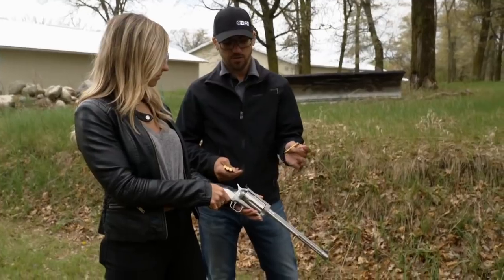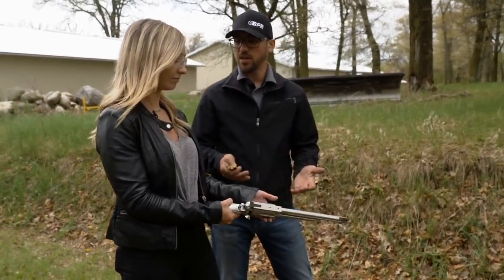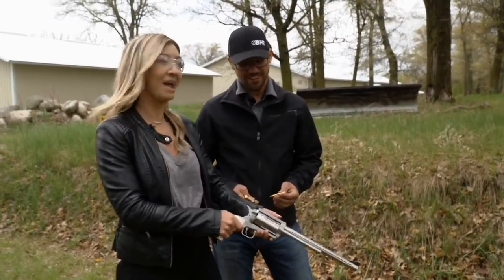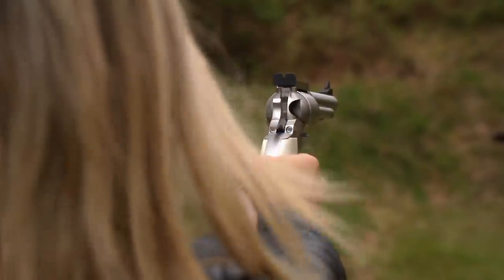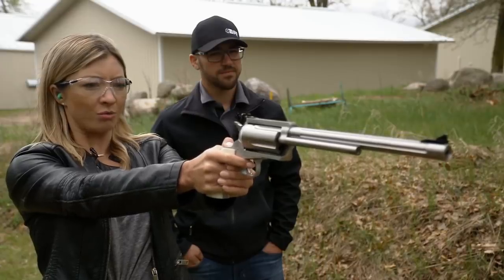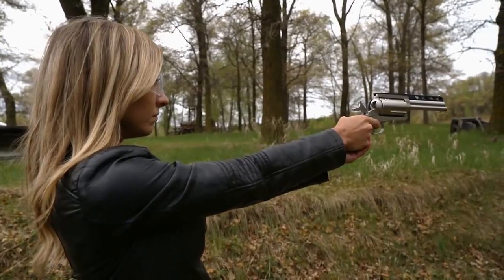Now switching over to a .30-30 Winchester, which is a rifle caliber, in the long frame designed around larger calibers. It's noticeably heavy — it'll be a workout holding it up, but worth it. Beginner's luck or channeling her inner cowboy — either way, the BFR revolver is a whole lot of fun to shoot.